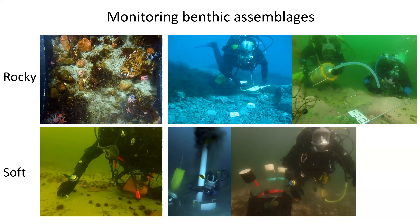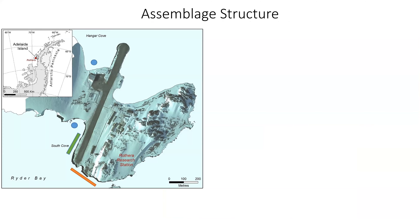Looking at a close-up map of Rothera, you can see blue circles in Hangar Cove and South Cove — north and south of the station — where soft sediment communities were sampled at 20 meters. The iceberg disturbance grid is shown by the green box. As sea ice duration changes, icebergs move around more, causing greater disturbance on the sea floor, and we're starting to see quite dramatic changes in the communities.